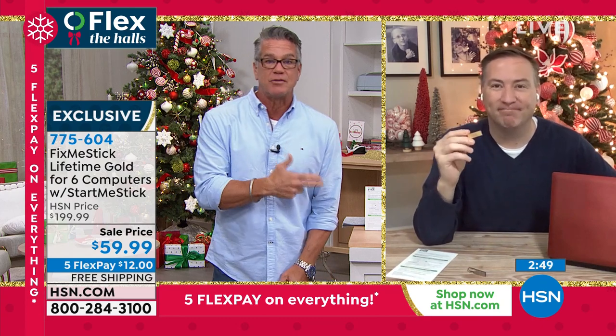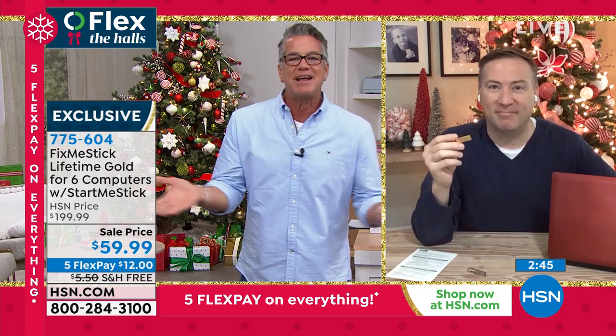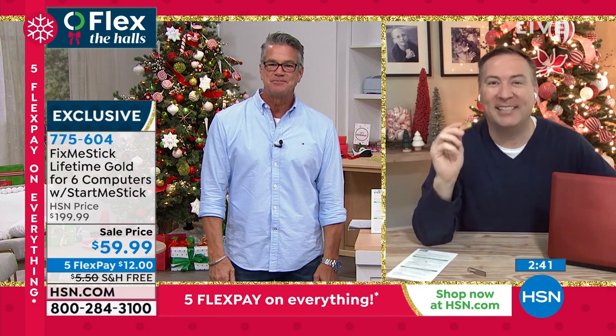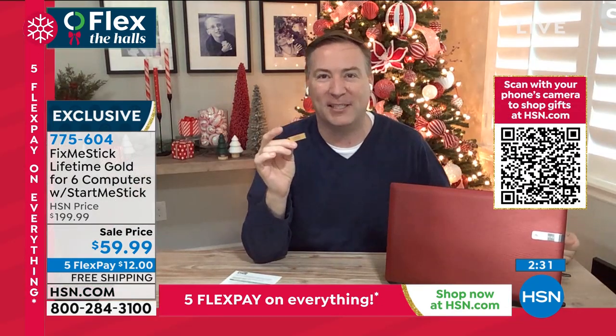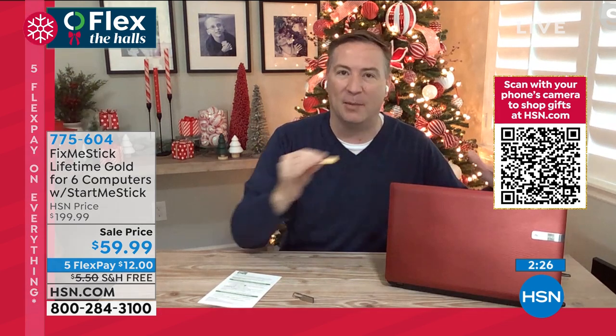This is going to expedite all that. And here's the thing — we've got extended returns. You've got nothing to lose but to try it. It seems too good to be true, but this is that solution. This has been around for six years here at HSN and we've sold over a million different licenses of the Fix Me Stick.